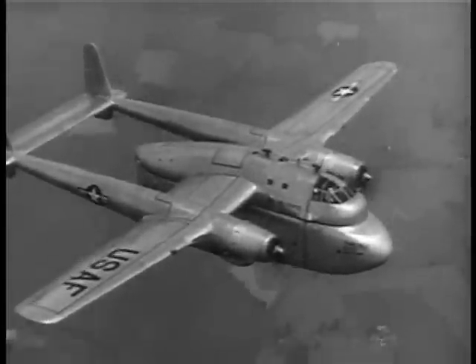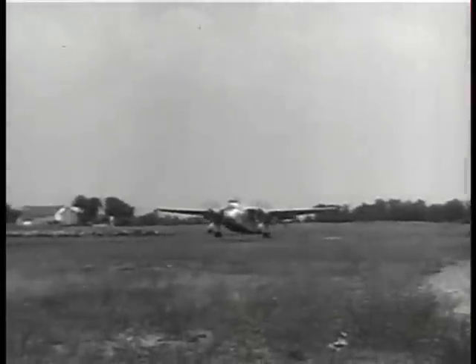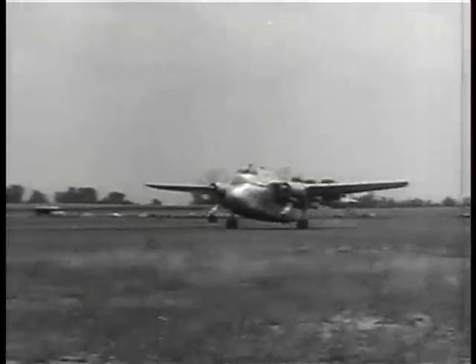At Hagerstown, Maryland, the U.S. Air Force demonstrates its latest cargo plane. This is the Fairchild XC-120, a packed carrier plane with a detachable fuselage.